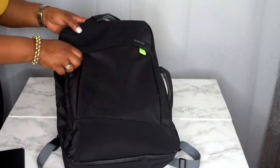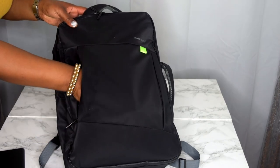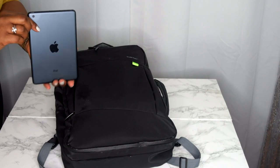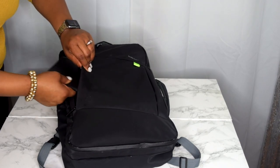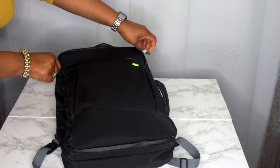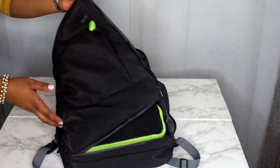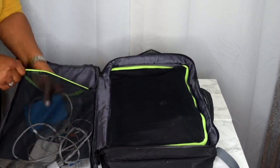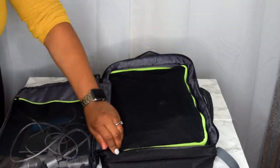The first thing you see is this front pocket — you zip it down and it feels nicely padded. You can store your hard drive or whatever you want in here. Then there's another compartment on the side that zips all the way down. I want you to notice that these zippers are seamless — you almost don't even notice them.